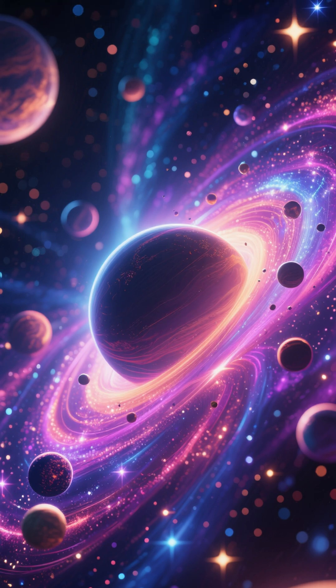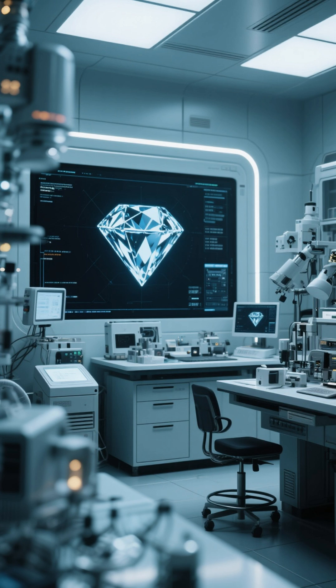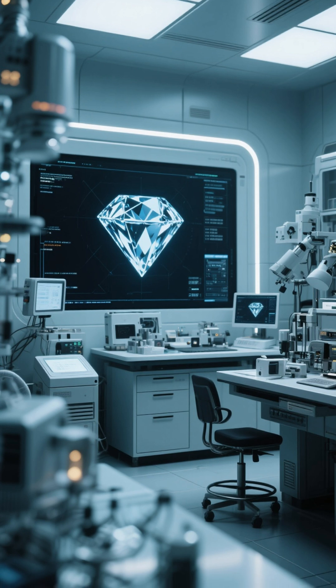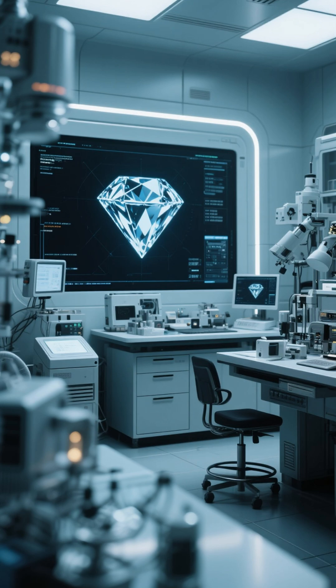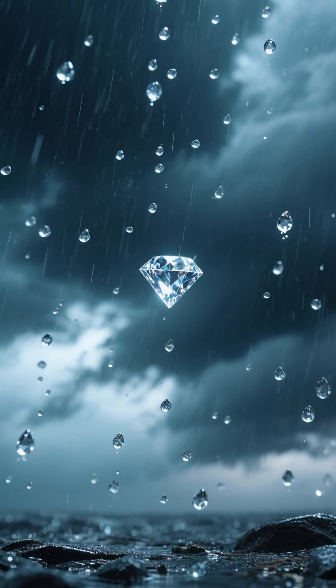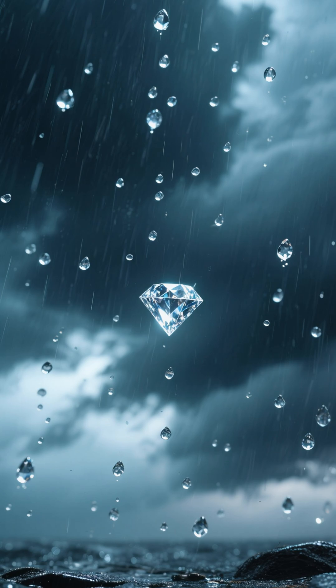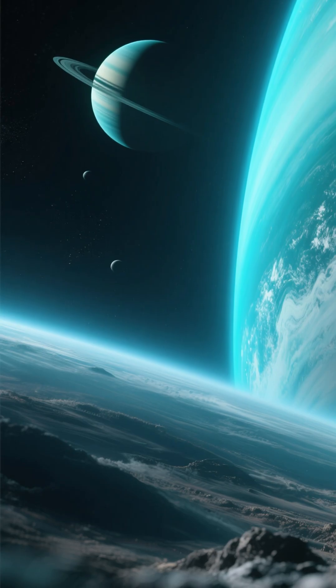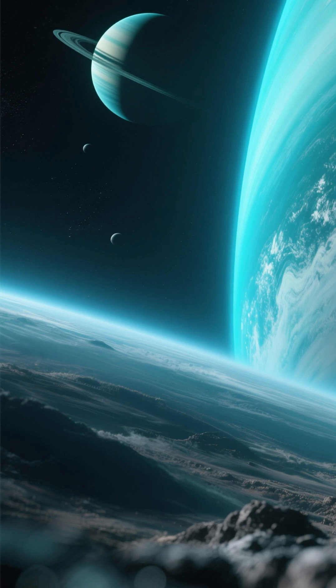Hey everyone, and welcome back. Today, we're diving into a topic that sounds like it's straight out of a science fiction movie. But I promise you, it's 100% real science. Have you ever looked up at the sky during a storm and wished that something more valuable than water was falling? Well, on some other planets in our own solar system, that's exactly what happens.